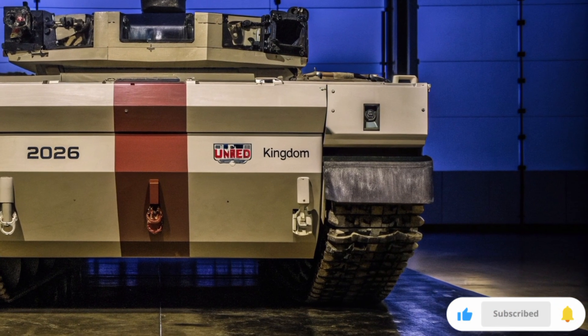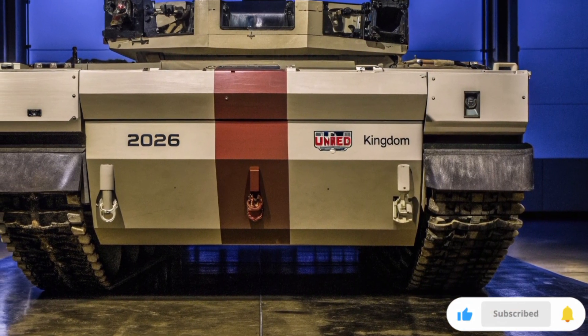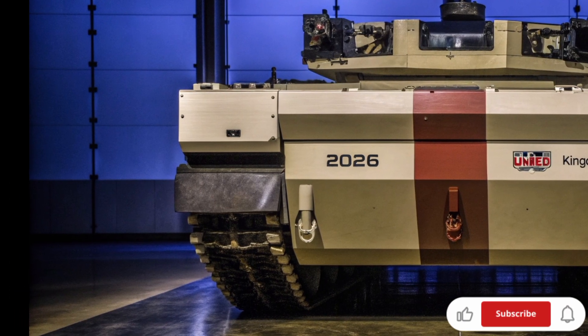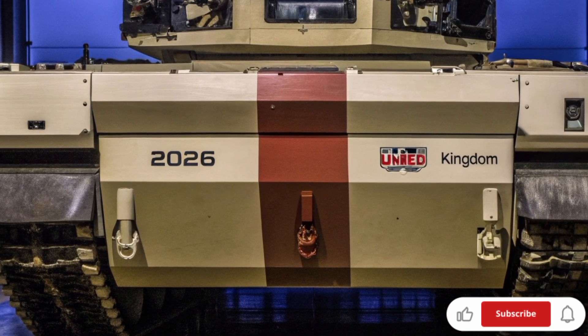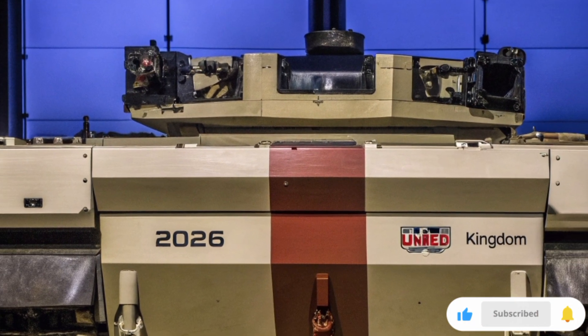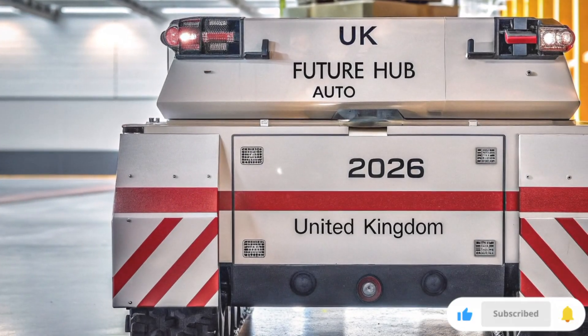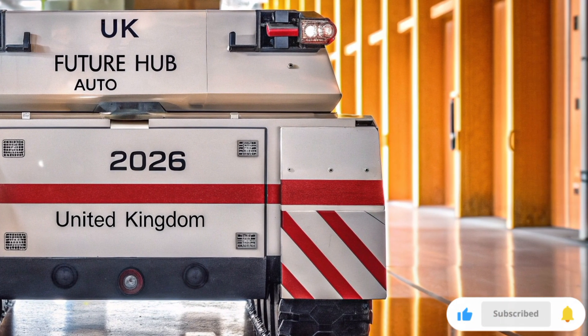The goal is simple: to create a next-generation tank that can outsmart, outmove, and outfight any threat it faces. This is not just an upgrade to the Challenger 2 or 3 — this is an entirely new concept built for the digital era of war. The 2026 UK Future Tank will feature a hybrid electric powertrain, reducing fuel use and heat signatures, making it far more difficult for enemy sensors to detect.